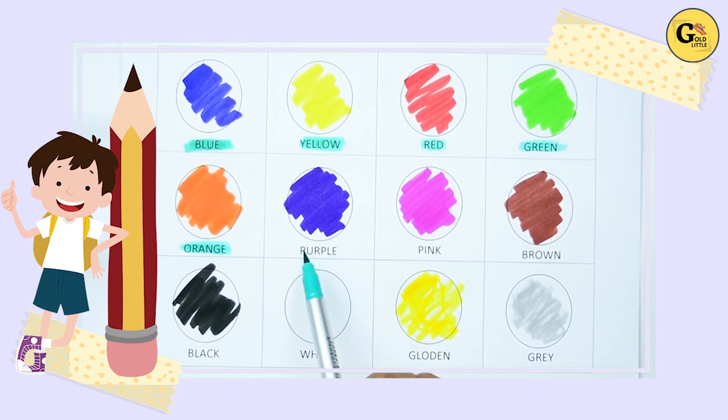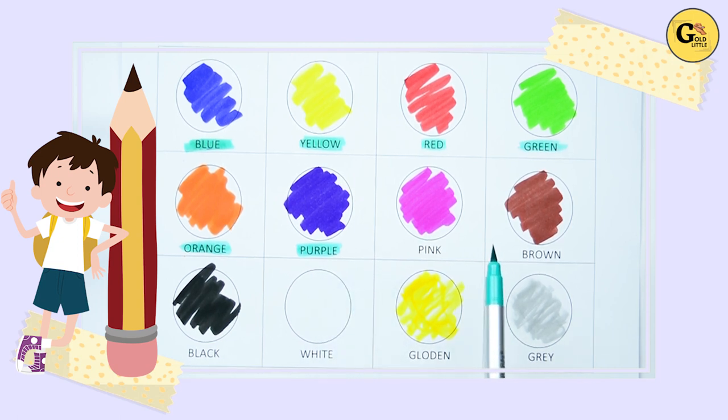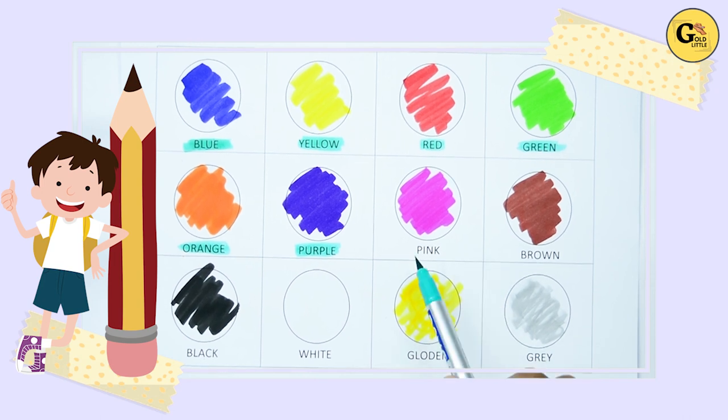Which color is this? Yes, it's purple. P-U-R-P-L-E, purple. Which color is this? Tell me. Yes, kids. It's pink. P-I-N-K, pink. It's pink color.